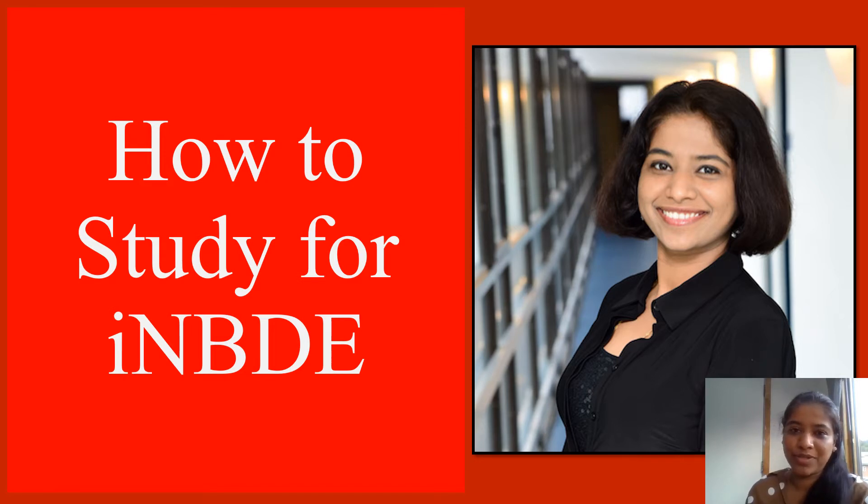Let's talk a little bit today about how to study for the Integrated National Board. Everyone's talking about it. It is a new exam. We are still learning and finding more information about the exam from ADA as and when they are releasing the information.